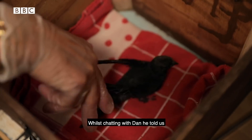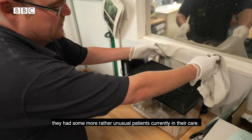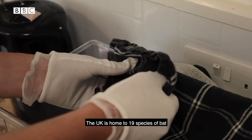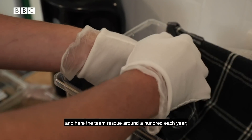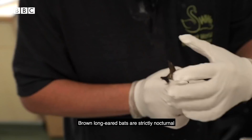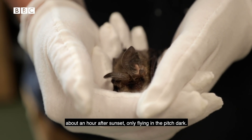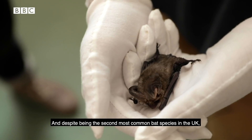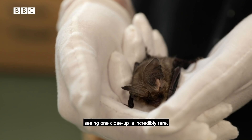Whilst chatting with Dan, he told us they had some more rather unusual patients currently in their care, so we went to take a look. The UK is home to 19 species of bat, and here the team rescue around 100 each year, mostly juveniles that have run into some sort of trouble. Brown long-eared bats are strictly nocturnal and will emerge from their roost site about an hour after sunset, only flying in the pitch dark.